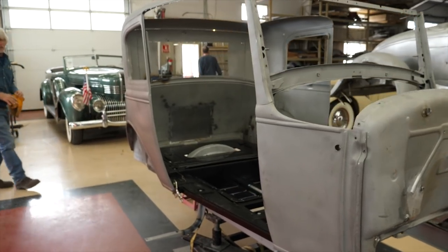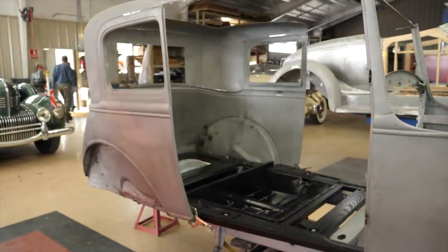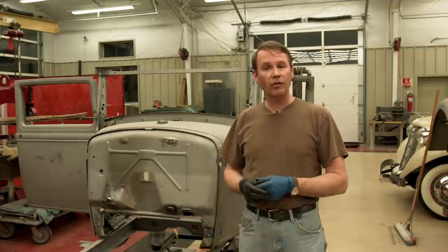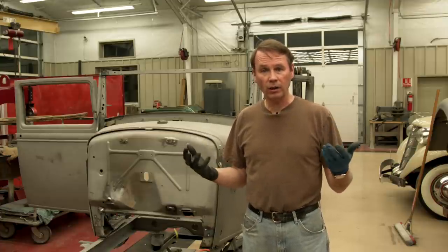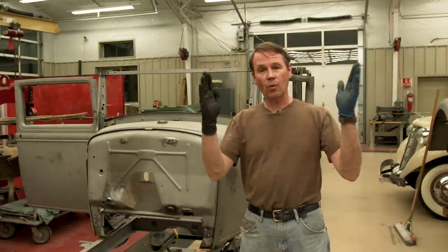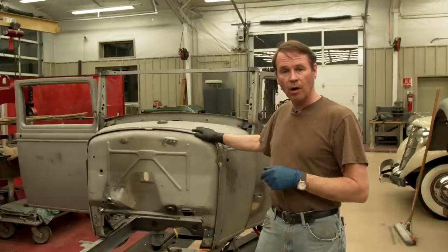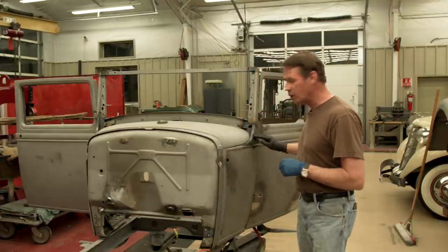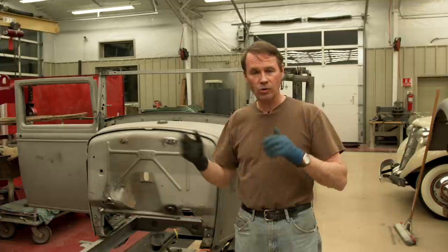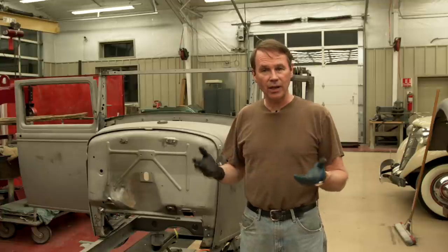Surprisingly, the thing fit up pretty well. But remember those sills that weren't exactly the same from side to side? No surprise that she's fighting me tooth and nail. They ripped the body off the frame with a forklift and tore all the mounts, so it ended up being racked to the right seven-eighths of an inch at the top in the cowl section. I thought maybe just the windshield section was racked, but come to find out the entire cowl was racked over. I had to change my pull points, heat some sections to get the metal to move, and get it back into shape.